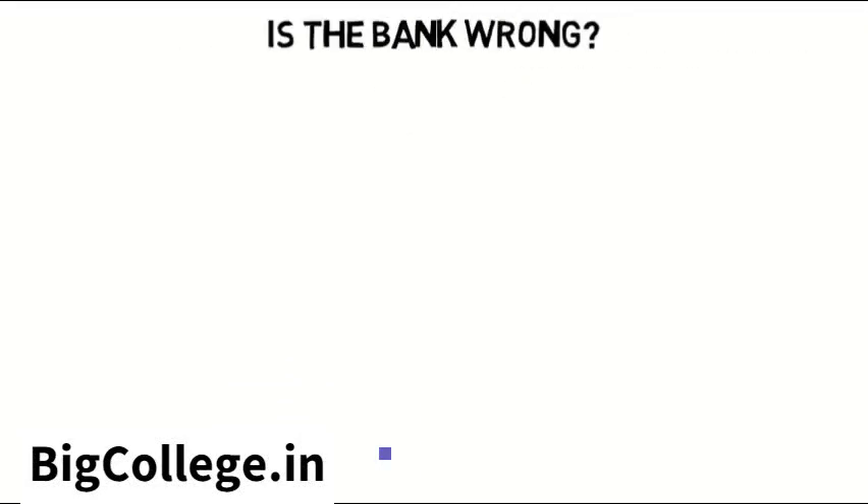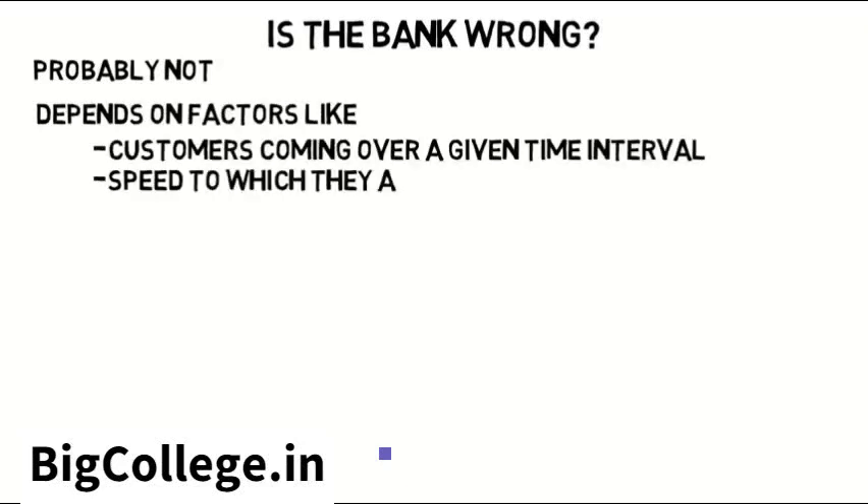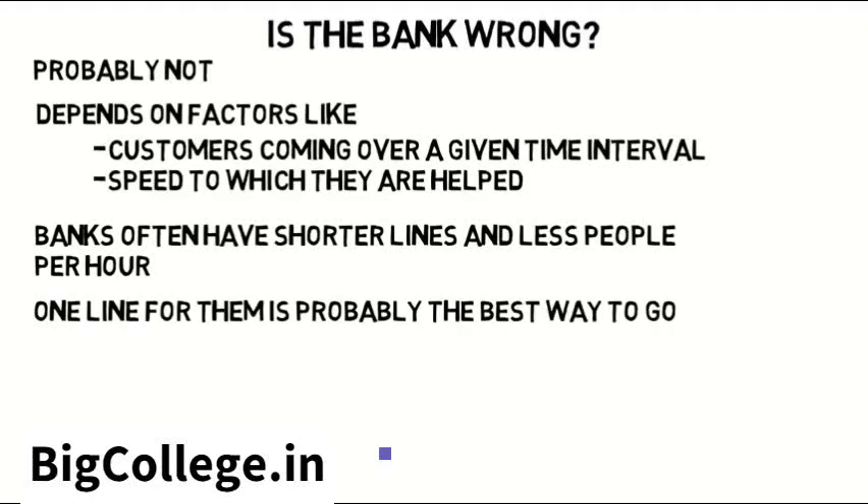But is the bank wrong? Well, probably not. It depends on factors like the amount of customers coming in over a given time interval and the speed at which they are helped, and so on. Banks often have shorter lines and fewer people per hour, so one line for them is probably the best way to go. All these factors are what industrial engineers need to analyze.